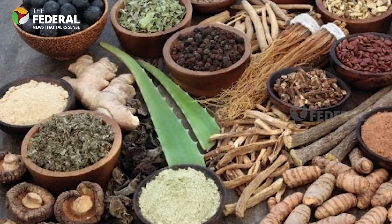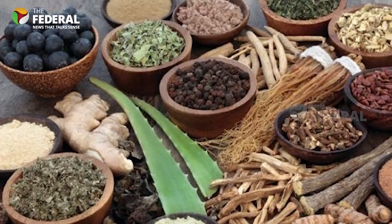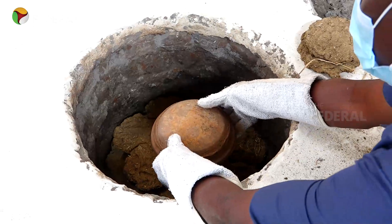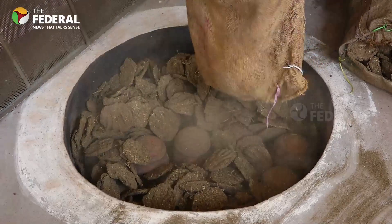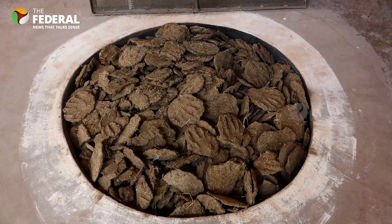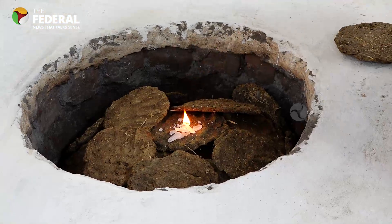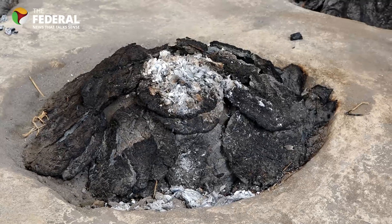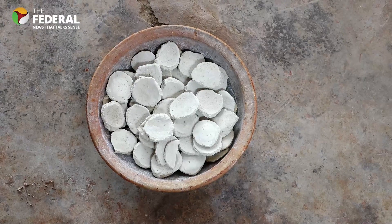Siddha doctor Selvashanmugam explains the need for a modernized device in the preparation of Siddha medicine. The Siddha system of medicine is spreading all over the world, and the globalization of the Siddha system means a heavy amount of medicine will be required in the future. The high-order medicines — that is, metal, mineral, and salt preparations — require heavy amounts of traditional heat-producing materials like cow dung cake and traditional herbal twigs.